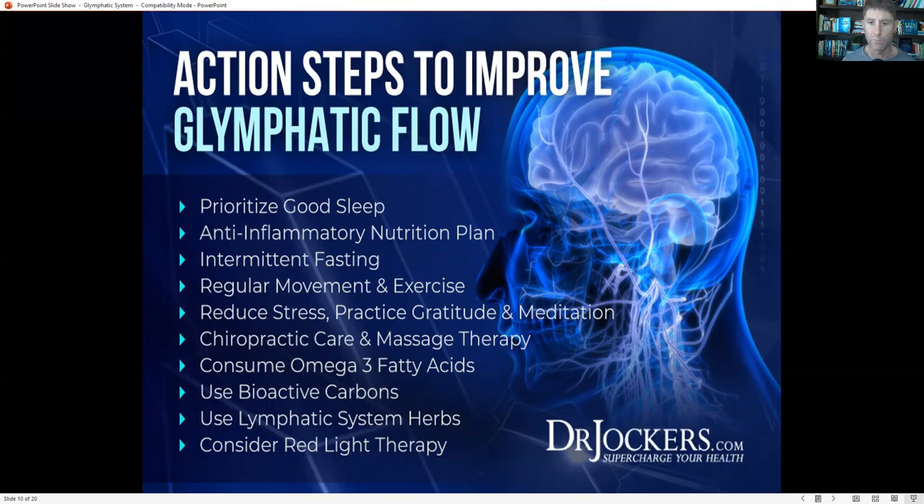Bioactive carbons like fulvic and humic acids are really great, as are zeolites — these help bind and pull toxins out of our system. We can also use specific herbs that help support our lymphatic system, things like burdock, sheep sorrel, and astragalus, which are all good herbs that help move lymphatic flow.